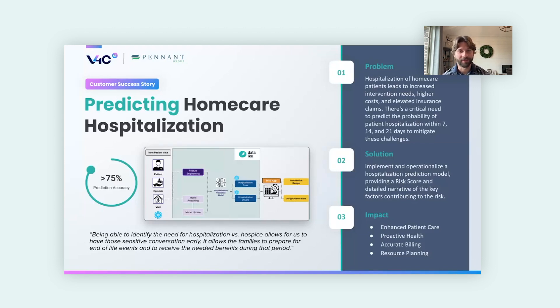Before we dive into the specifics of the Alteryx to Dataiku migration tool, I want to spend a few minutes on some customer success stories. The first is from Pennet Group, a home care hospitalization group. They had a challenge identifying the need for hospitalization or hospice care for their patients. Hospitalization of home care patients leads to increased intervention needs, higher costs, and elevated insurance claims. We implemented and operationalized a prediction model providing a risk score and detailed narrative of key factors contributing to the risk, with impact including enhanced patient care, proactive health monitoring, accurate billing, and better resource planning.